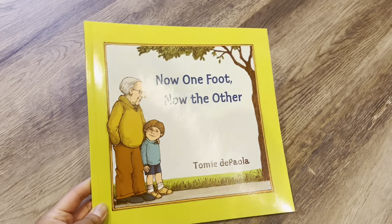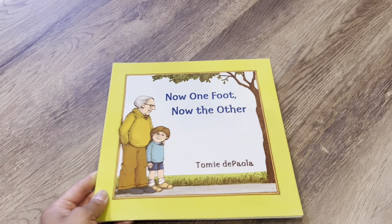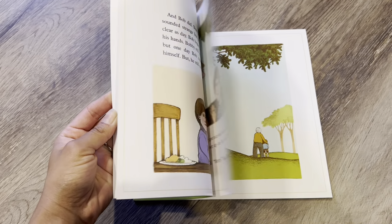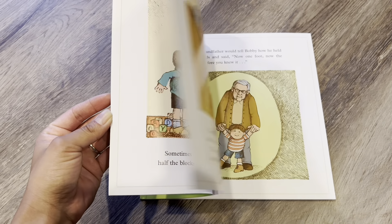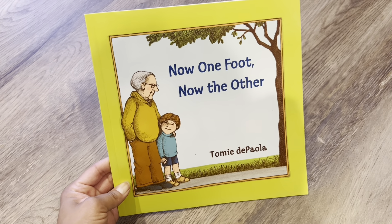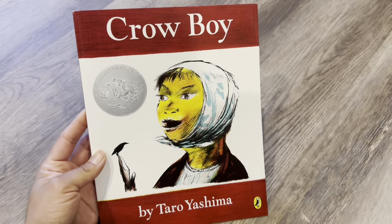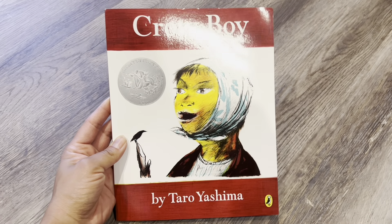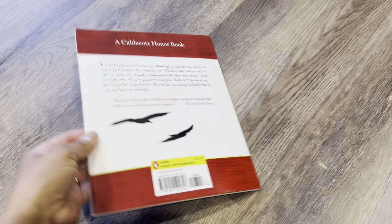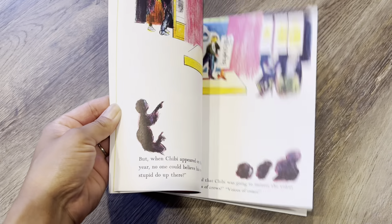Another book I've heard great things about — it's a sweet story about a grandfather and his grandson. There's also a Spanish version which I also ordered and I'm waiting for that to come in. Another book I've heard good things about, they consider it a classic: Crow Boy. Lots of neat illustrations.